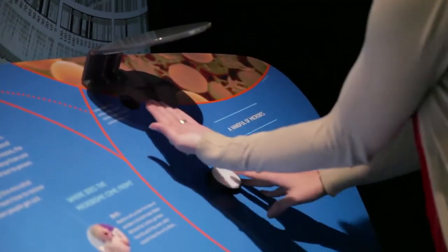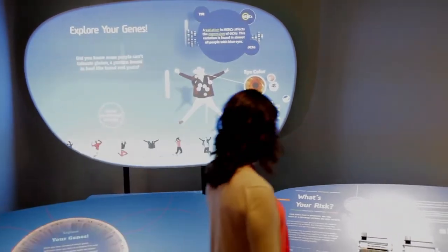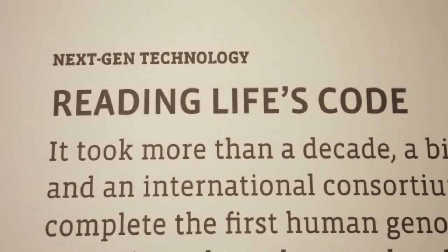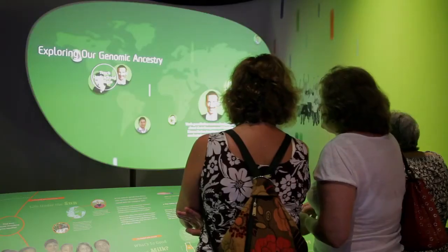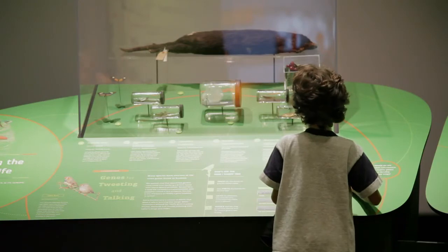There are three content areas in the Genome Exhibition. One, the Genome Within, really looks at an introduction — a toolkit to genomics and the technology that is coming about and telling us more about genomes. We also look at health, looking at your genome and the next-gen medicine that's coming through because of using this technology, and also connections to our own ancestry and to the natural world.